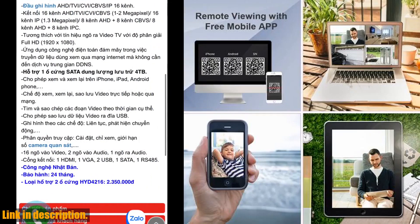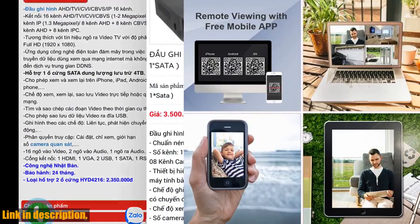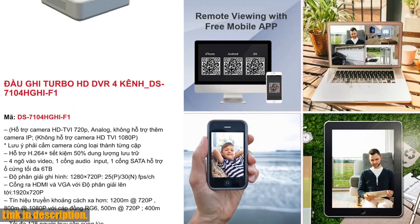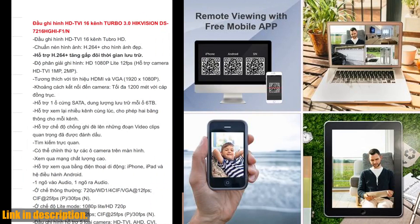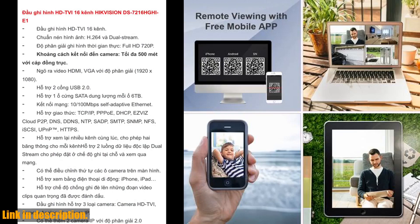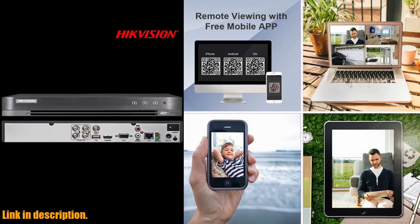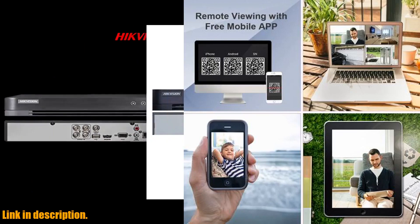But that's not all — this DVR Recorder also comes with a host of other impressive features. It has a built-in screen, loop cycle recording, and even supports audio recording. The maximum video frame rate of 25 ensures smooth and high quality footage, while the night shot function guarantees excellent performance even in low light conditions.